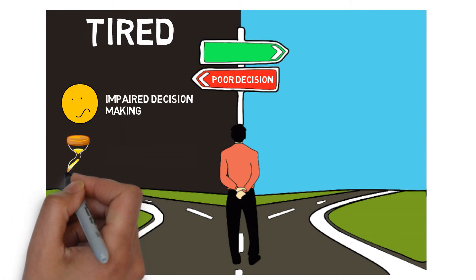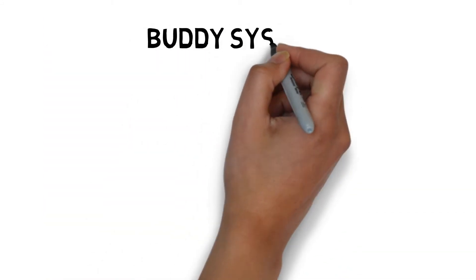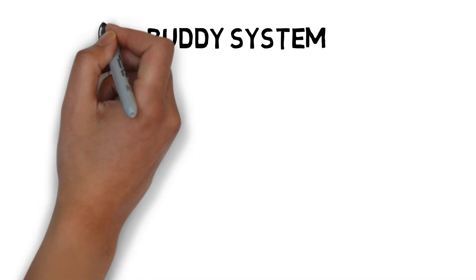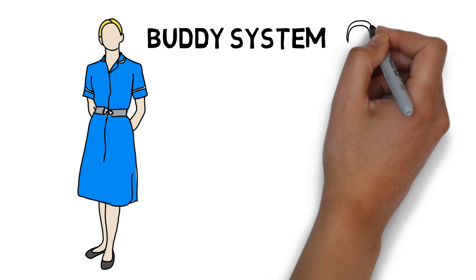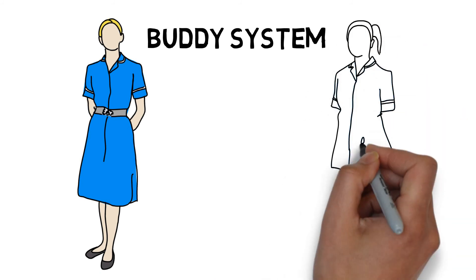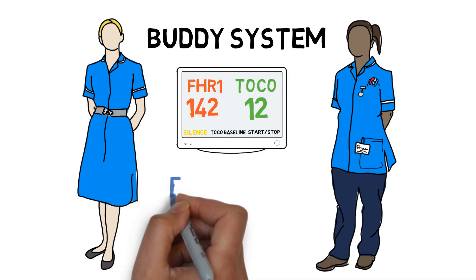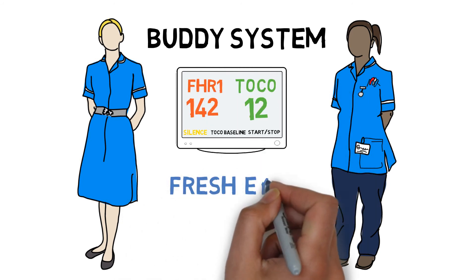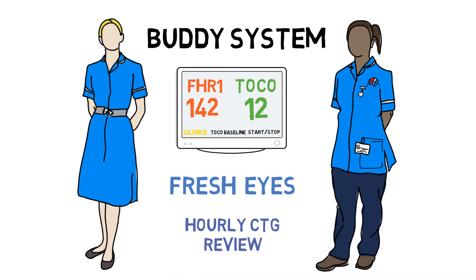When we are tired, decision-making is impaired and the time to carry out the action is longer too. Some studies have shown that those who regularly experience fatigue utilise protective behaviours such as cross-checking. This has been adopted within maternity using a buddy system or fresh eyes, in which another qualified healthcare professional will review fetal monitoring every hour to ensure the correct interpretation and therefore management decisions have been made. This in itself is subject to fatigue, but is hopefully better than just one person alone.